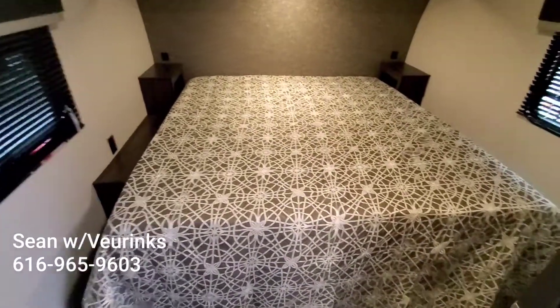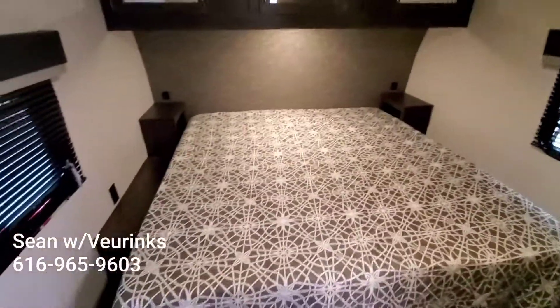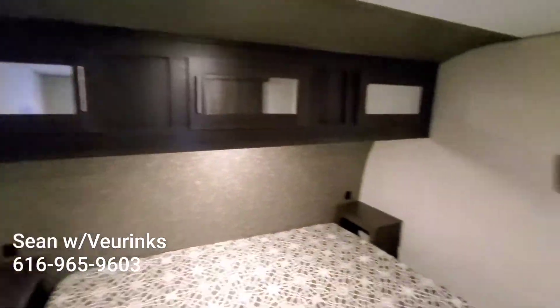That was our king bed that we talked about, with USB outlets on either side and wall outlets on the off-door side. Actual cabinets up above instead of just open storage.